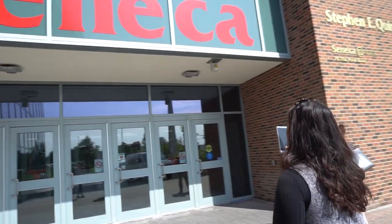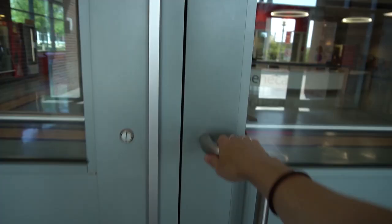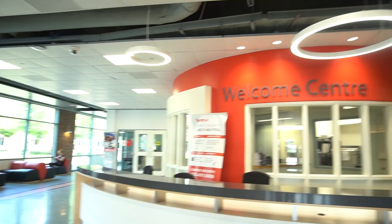What's up Seneca Media fam, it's your girl Devin Asha and we're here at Seneca York. We both went to this campus but we still don't really know where everything is, so we thought we'd help you guys out and ourselves out by showing you guys around. Let's go!